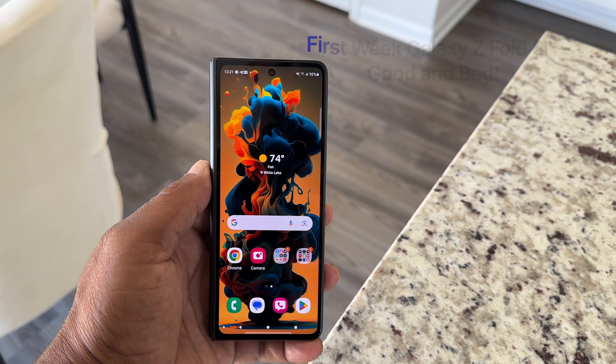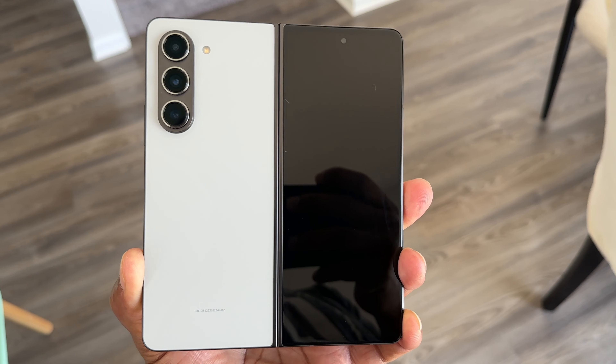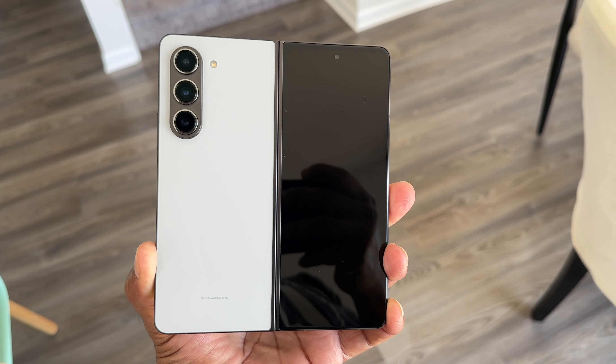Hey everyone, welcome back to my channel. Today I'm here to share my first week experience with the highly anticipated Samsung Galaxy Z Fold 5. Foldable phones have been making waves in the tech world and I couldn't wait to get my hands on this latest iteration. In this video I'll be diving into the good and not so good aspects I encountered during my first week with the device. So without further ado, let's get started.